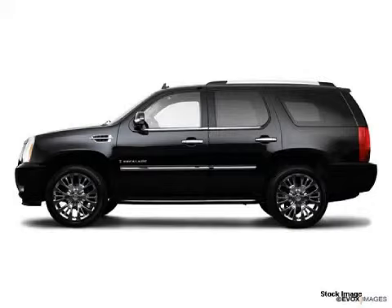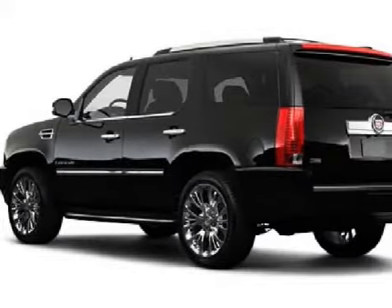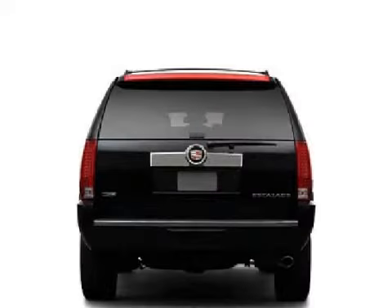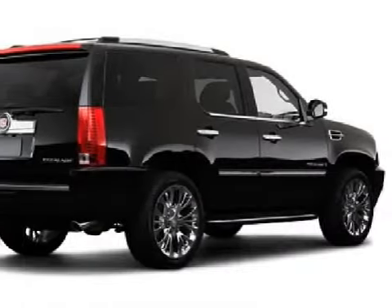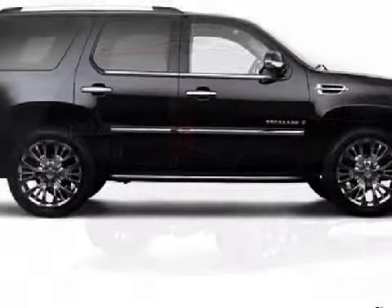This spacious 2009 Cadillac Escalade has been detailed and is now ready for the road. This 5-door SUV has expansive seats, and is equipped with a responsive 6.2-liter 8-cylinder 16-valve engine, an effortless 6-speed automatic transmission, and has the versatility of all-wheel drive with a limited slip differential.